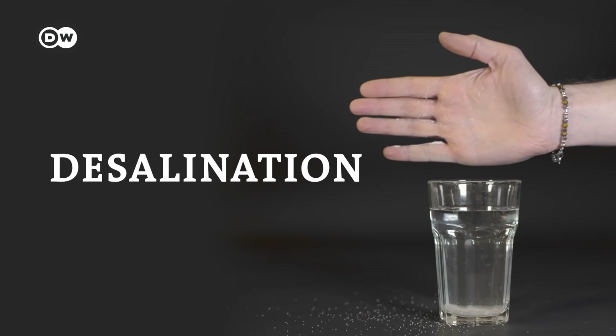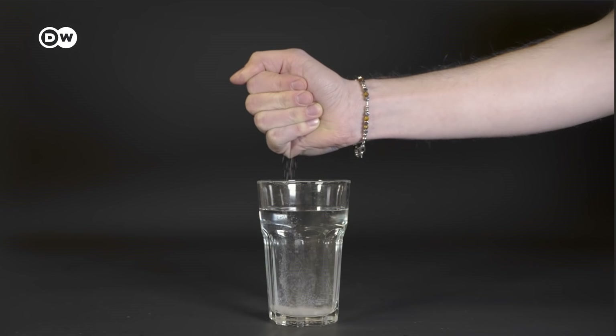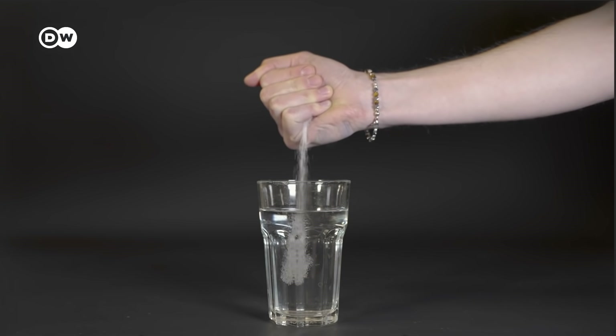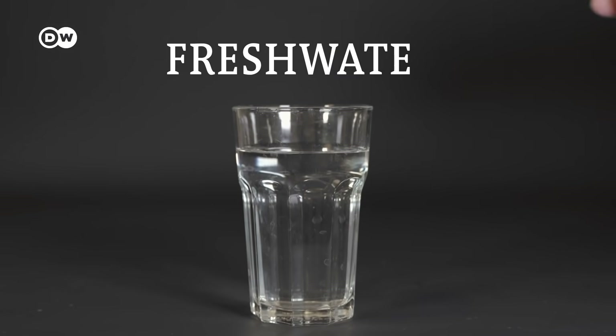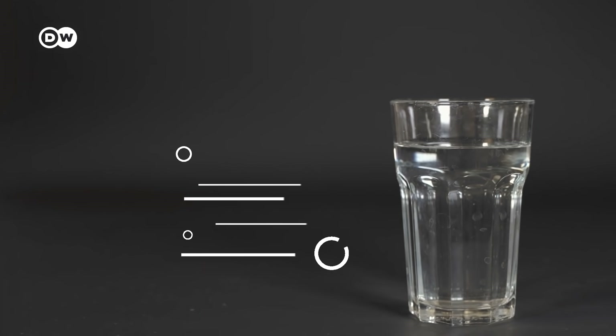That makes one solution especially promising: desalination. Desalination seems a pretty straightforward solution. You take that undrinkable salt water, you remove the salt, and you have an unlimited supply of fresh water. So why are we not building more desalination plants?